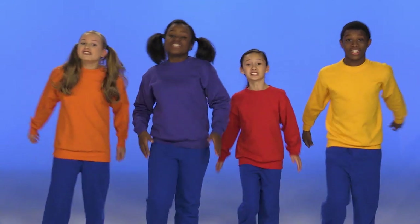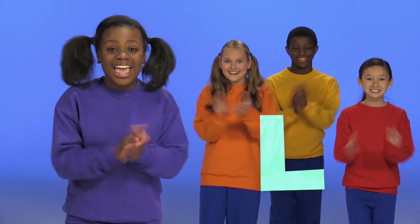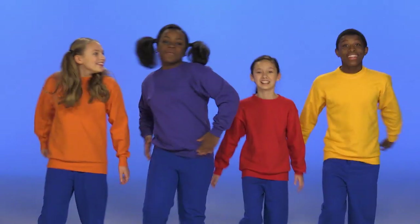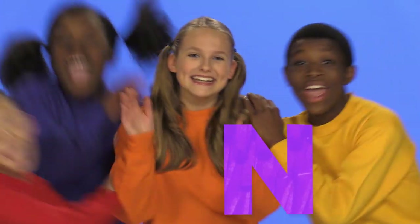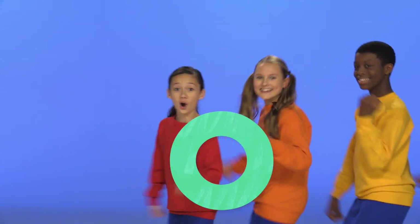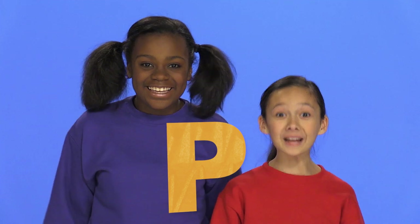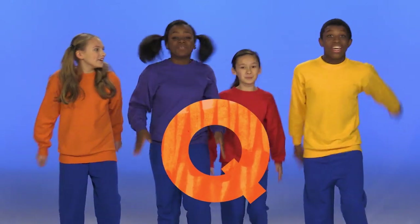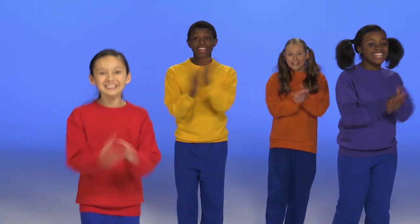This is the alphabet cheer, shout the letters loud and clear! When I say J, you say J! When I say K, you say K! When I say L, you say L! This is the alphabet cheer, shout the letters loud and clear! When I say M, you say M! When I say N, you say N! When I say O, you say O!